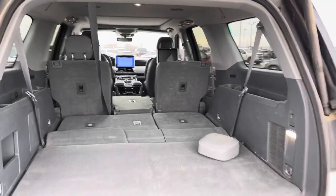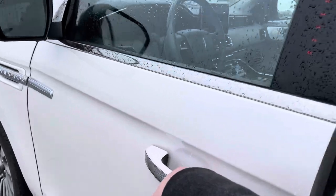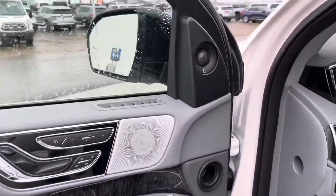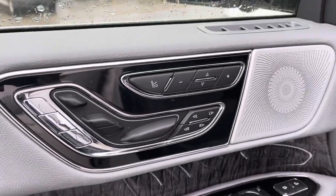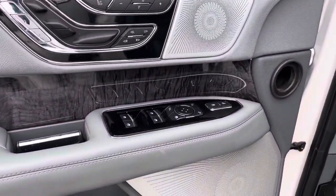Look at that interior — just gorgeous. Again, I apologize we don't have this cleaned up, but we probably will not have time before we move it. It does have the Revel audio system, which is the most premier audio system I've heard in a vehicle. Beautiful trim, massaging seats, all your seat controls with those perfect position seats, and the upgraded seat package as well.